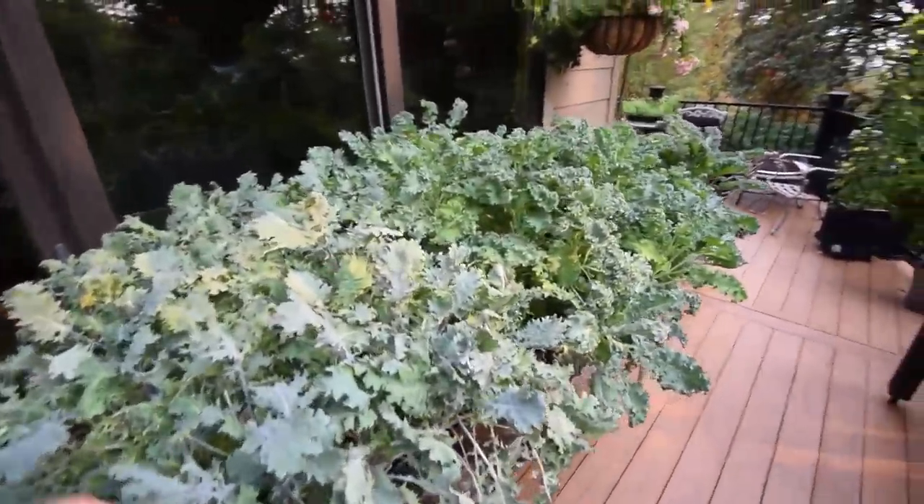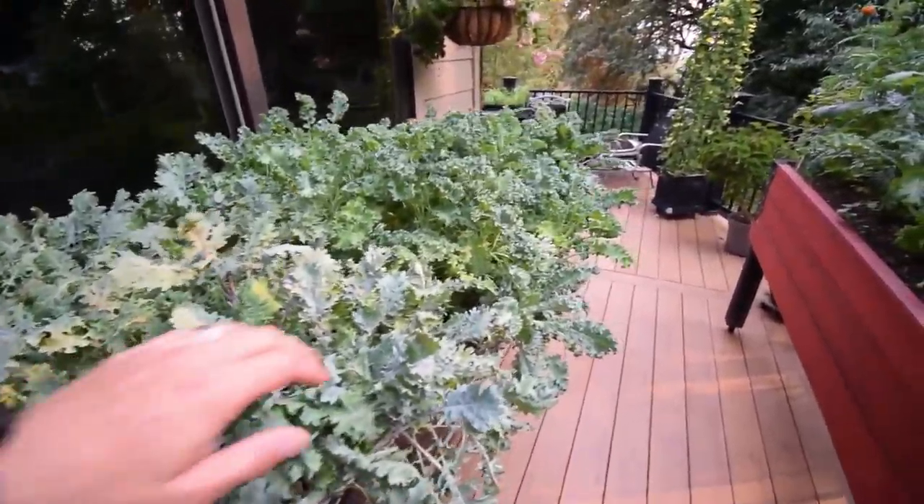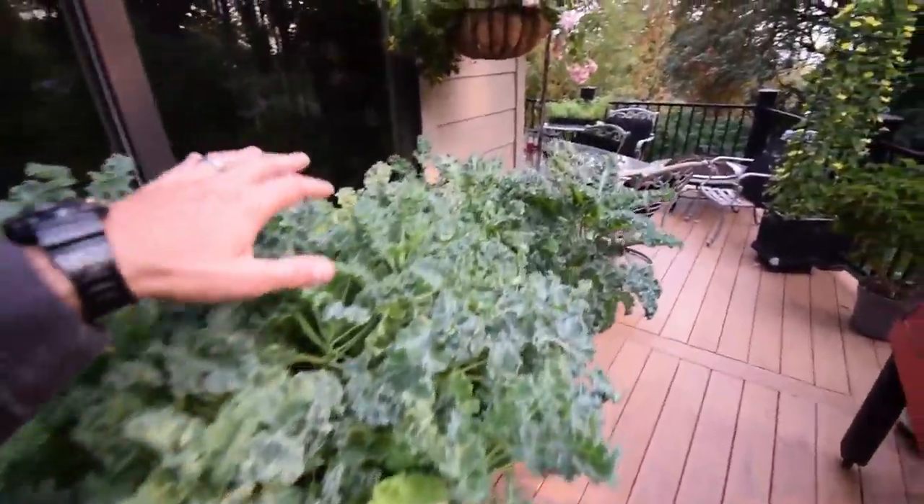Our kale is doing pretty well — that's the heat we've been having. We had a couple of salads this last weekend with our visiting guests. They liked the taste of this kale. They were surprised at how much I'm growing, how much food you can actually grow just on a deck like this, especially with all the kales.